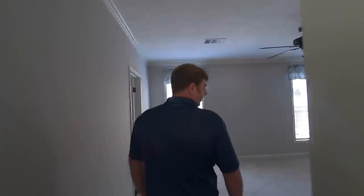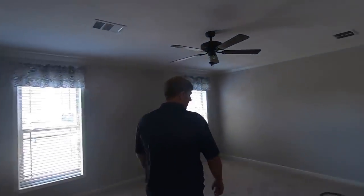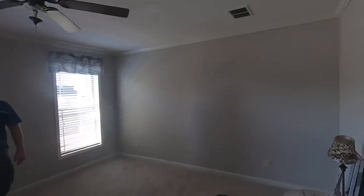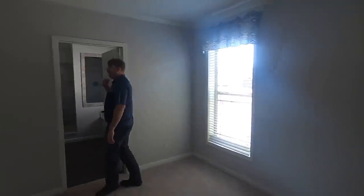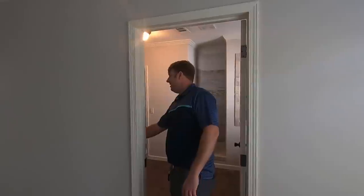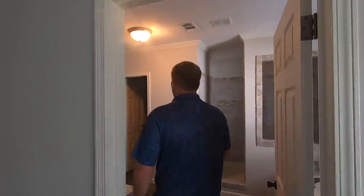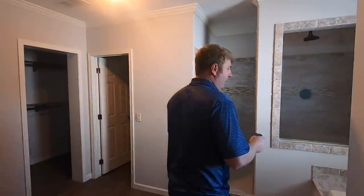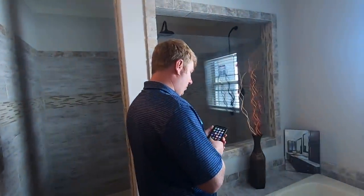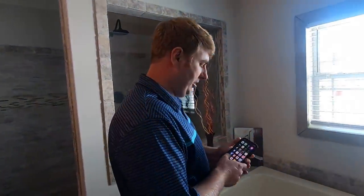We're moving to the master bedroom now, saving the guest bathroom and secondary bedrooms for later. This is a good-size bedroom with plenty of room for a king-size bed and any furniture you'd want. We'll get the camera light out and let you take a look inside the big closet.